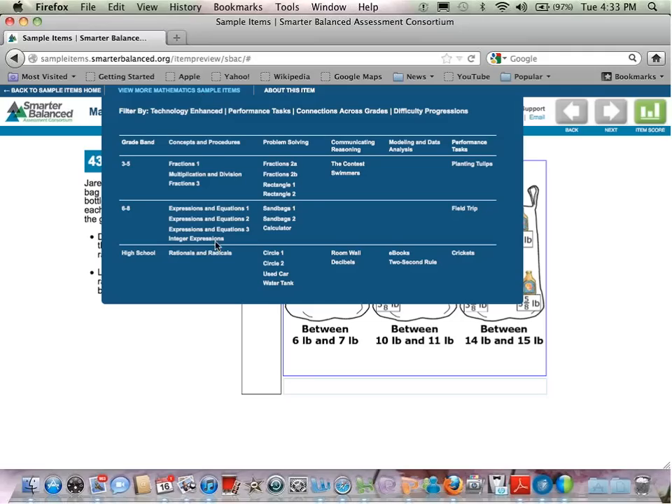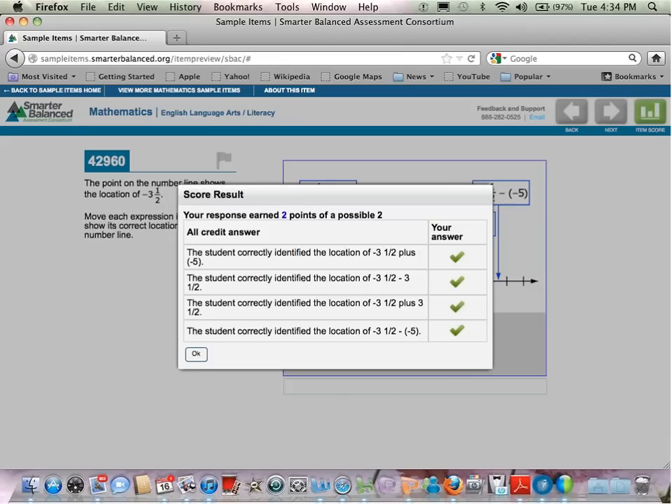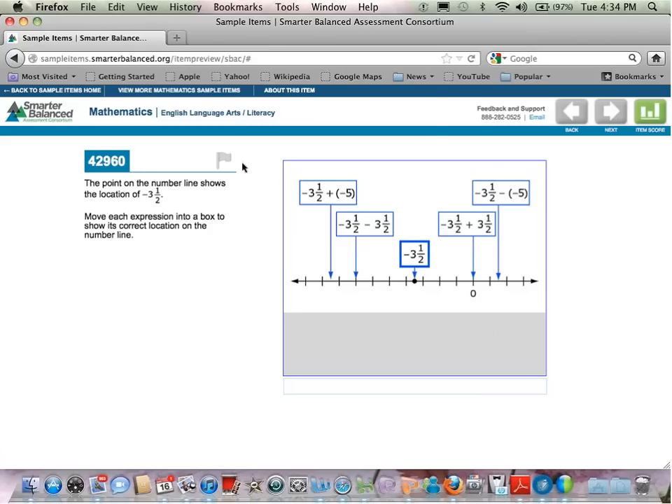Moving to a Claim 1 middle school item: the number line continues to be important even into the middle school years. We want students to understand concepts such as absolute value and adding and subtracting with integers by understanding what these operations mean in terms of location on the number line. A student who understands the number line well can actually do this item without performing all the operations, because they understand that each of these things is a distance from negative three and a half. They can drag them much more quickly than a student who has to calculate every one and figure out where they go on the number line.